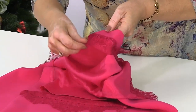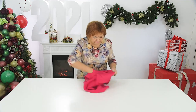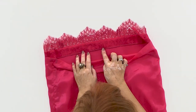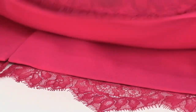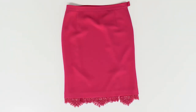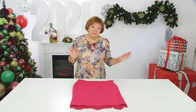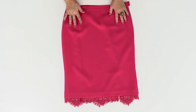Now imagine how hard you have to work to sew this skirt. It's not as easy as it sounds. I wanted to show it to you, and I'll show it once again. I am really glad that I have an opportunity to show you this skirt.